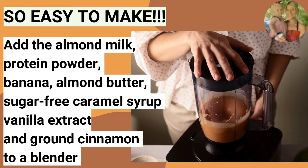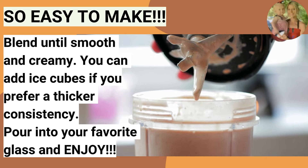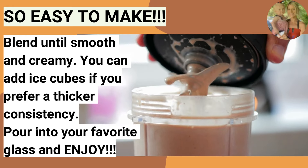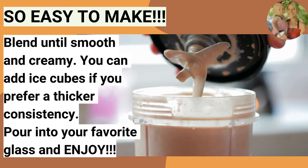Let's make this one. Add the almond milk, protein powder, banana, almond butter, sugar-free caramel syrup, vanilla extract, and ground cinnamon into the blender. Blend until smooth and creamy. You can add ice cubes if you prefer a thicker consistency, then pour it into your favorite glass and enjoy.